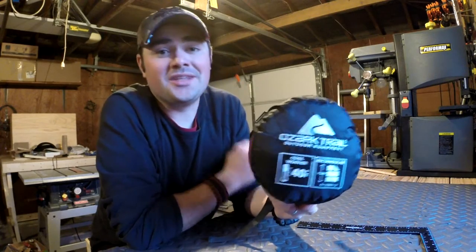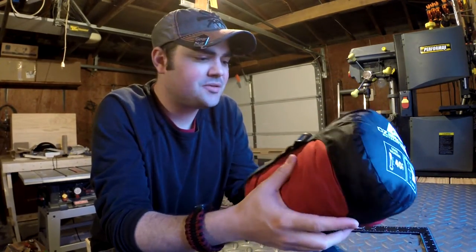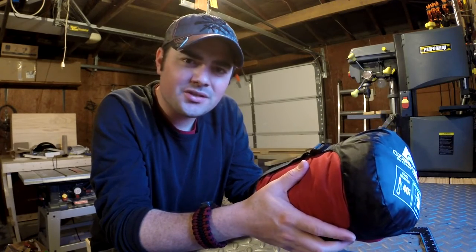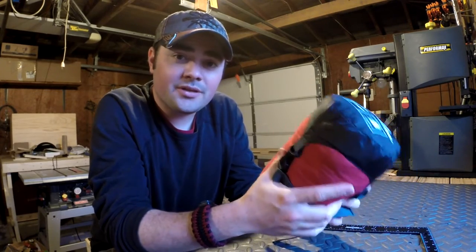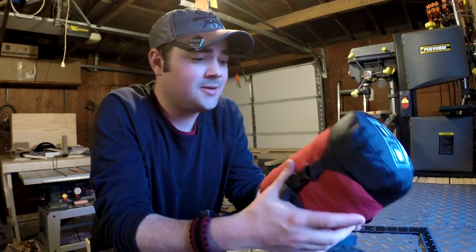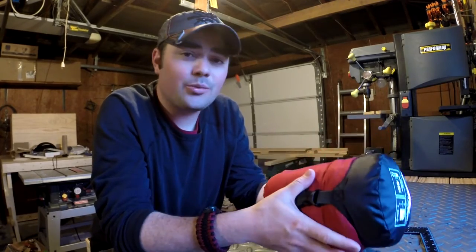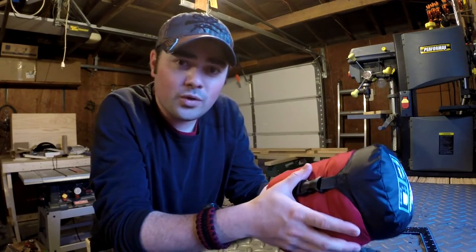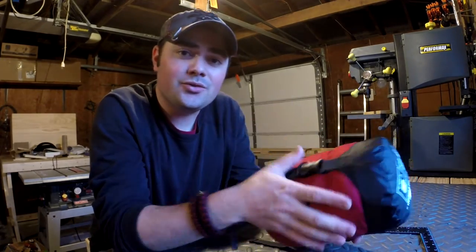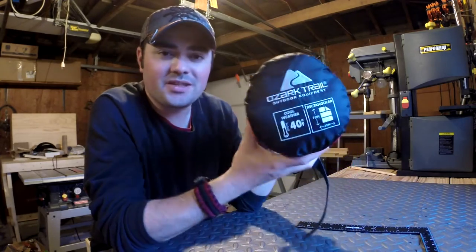Hey guys, what is going on? Nick here with Gear Nut. I was cruising around in Walmart about two months ago and I was looking for another sleeping bag to go in one of my compact survival kits. It's springtime right now, going into summer, and I wanted a warmer weather sleeping bag that I could use with my hammock system or just sleep in the car if I ever had to.